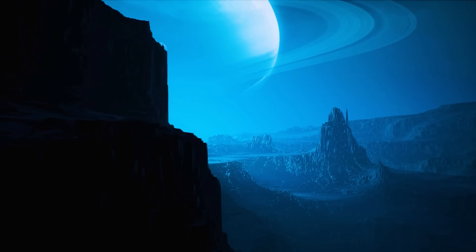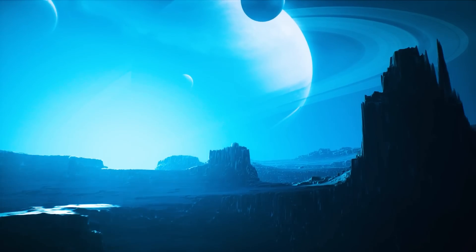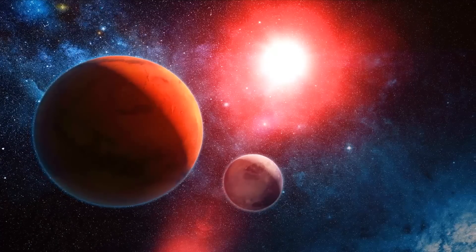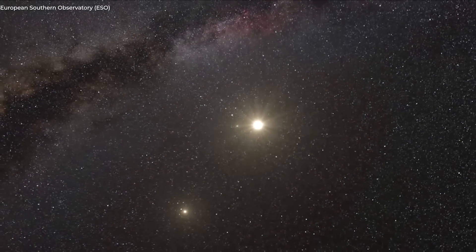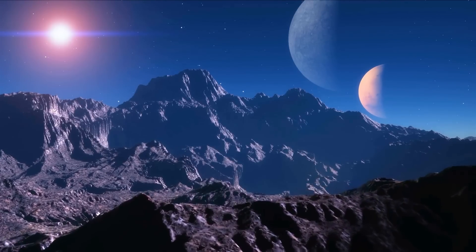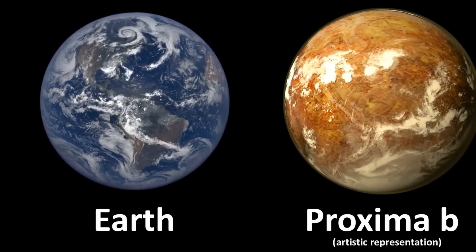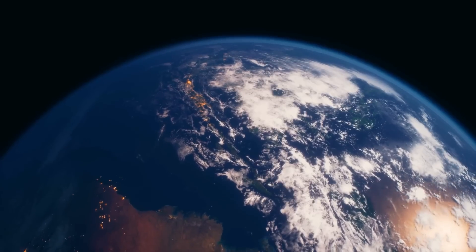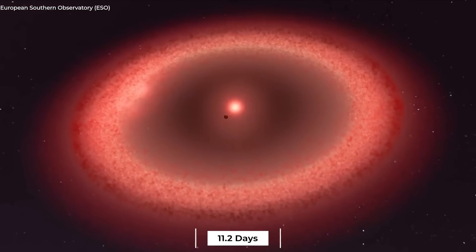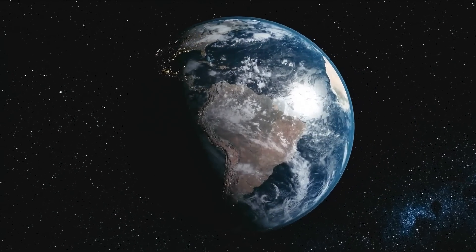Proxima Centauri b is not alone in its journey around the red dwarf star. Proxima Centauri c, a super-Earth, is one of its fellow travelers. And who knows what else this stellar system could be hiding — maybe another companion that we haven't yet found. Proxima Centauri b is very similar in size to Earth, with a mass of 1.17 Earth masses. It orbits its star in only 11.2 days, in contrast to our Earth's year-long orbit around our Sun.